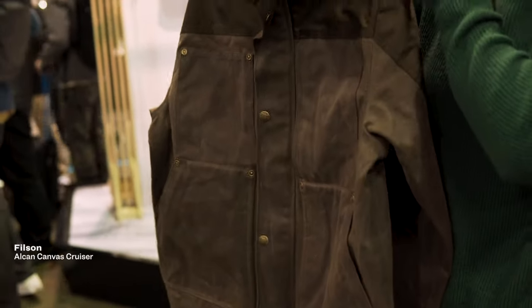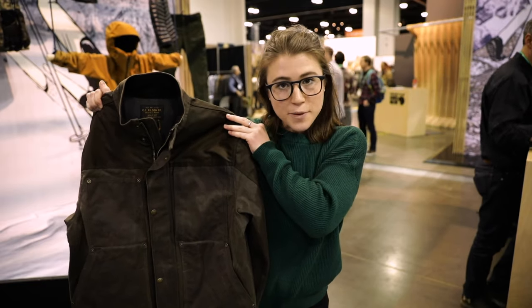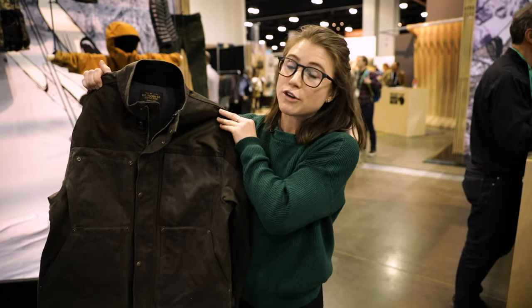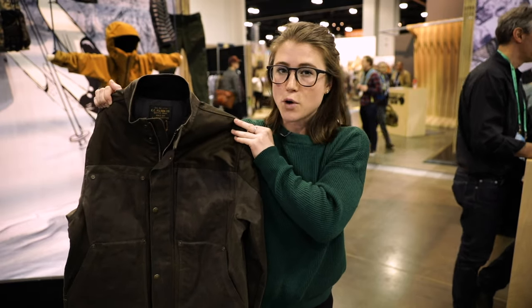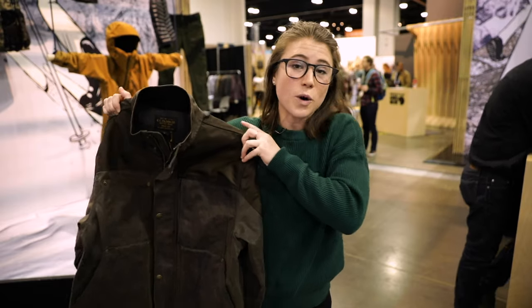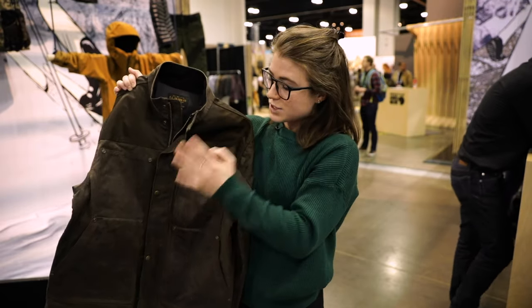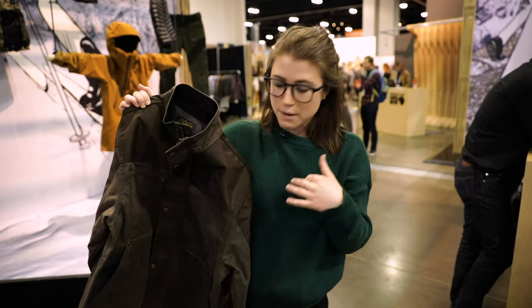This is the cruiser jacket from Filson, part of their new motorcycle line that they worked with Zero Motorcycles on. We're really excited to see them lean into this new line — they haven't had anything motorcycle-specific in the past, but it makes sense. Their products are super heavy duty, works on motorcycles, really nice wax canvas and Cordura, so when you're riding you don't have to worry about all that airflow coming at you.